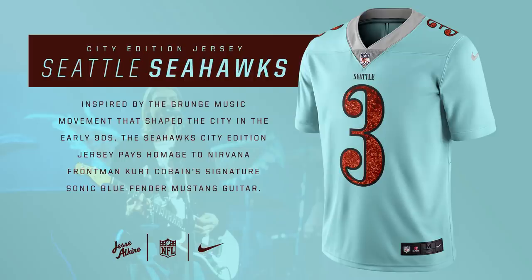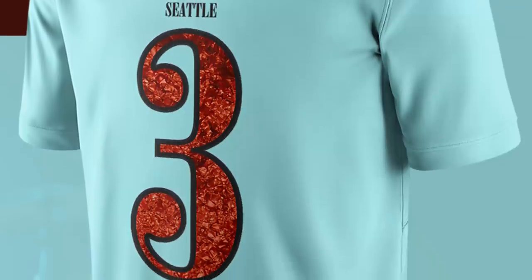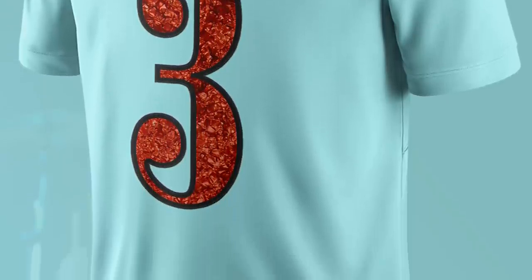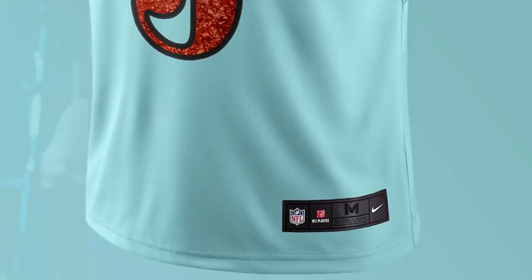For the Seattle Seahawks, this jersey is supposed to honor grunge music, which came from Seattle. A lot of grunge bands used a blue Fender Mustang guitar, so that's what the jersey resembles the most. It has that light blue color and the brown in the number itself. It's a pretty cool design that honors grunge music and the city of Seattle.